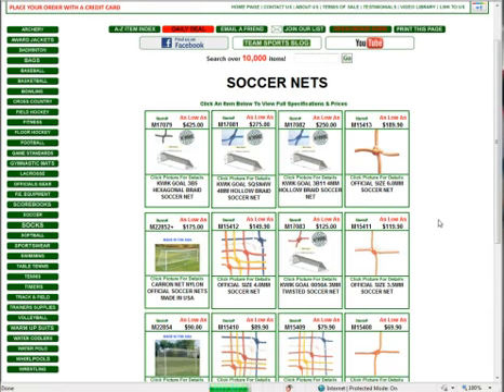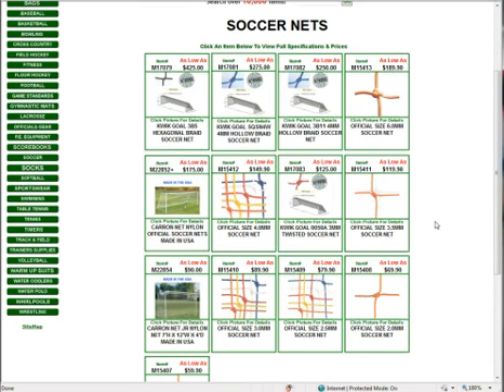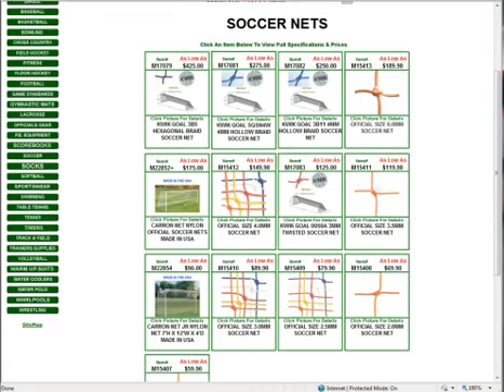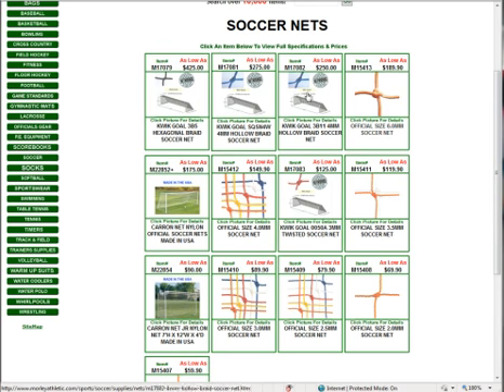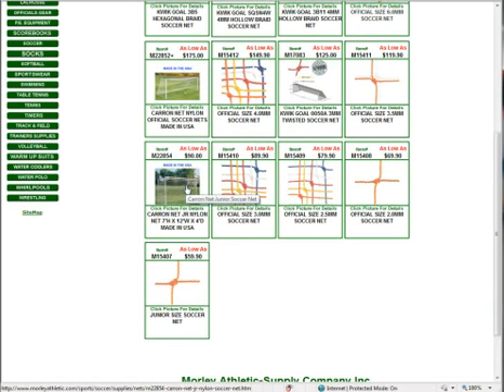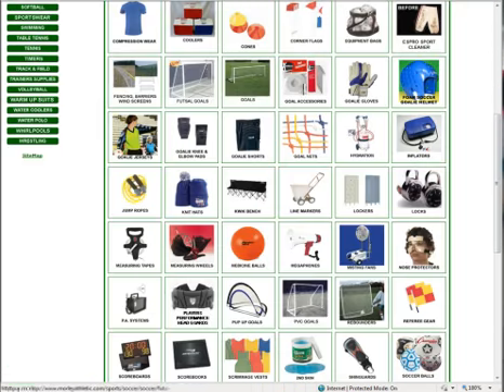Under soccer nets — definitely an item a lot of people buy all the time — we've got some really good pricing. We have a new six-millimeter net. On two-plus pairs it goes down to $189.90 a pair, with a regular unit price of $199.90. This is a six-millimeter twisted polyethylene net, official size 24 by 8 by 4 by 10 — really durable, available in orange only. We also offer all the Quick Gold nets in hollow braids and hexagonal braids, Karen nets made in the United States, and junior nets for smaller goals.